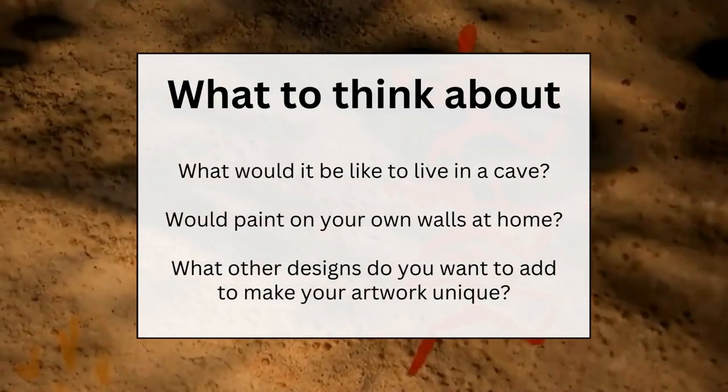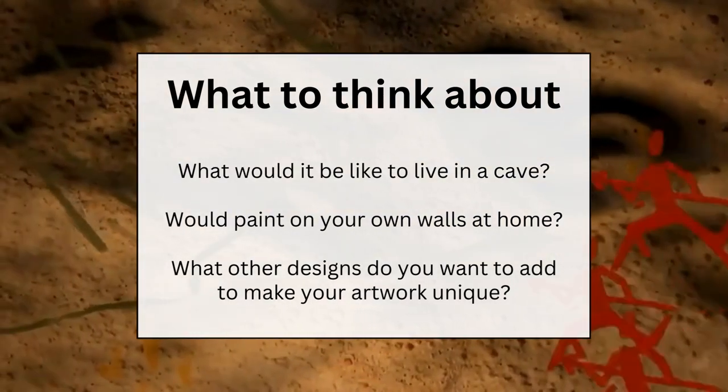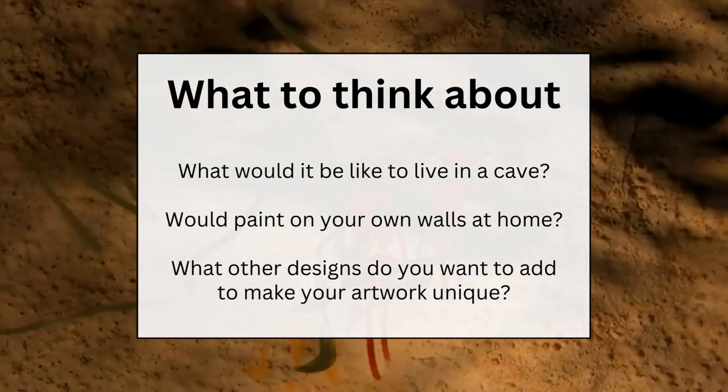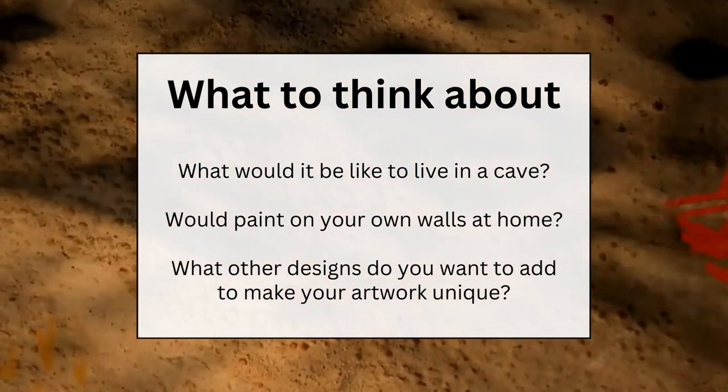What to think about: What do you think it would be like to live in a cave? Would you paint on your own walls at home? What other designs — like animals, human figures, or any other things — would you add to your artwork? I can't wait to see your awesome artwork. Until next week, keep being creative!